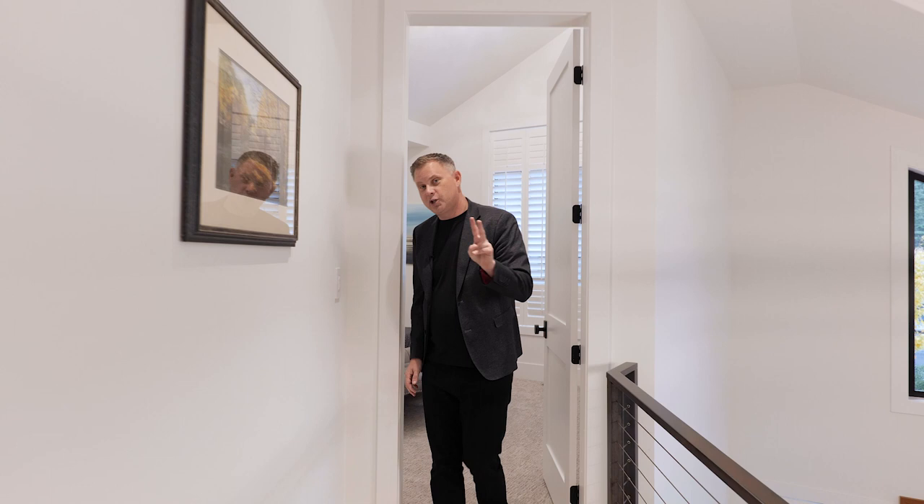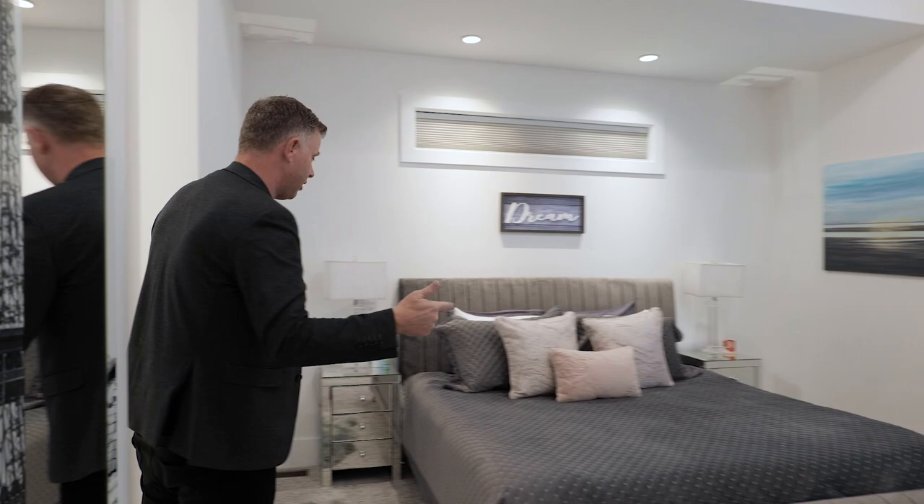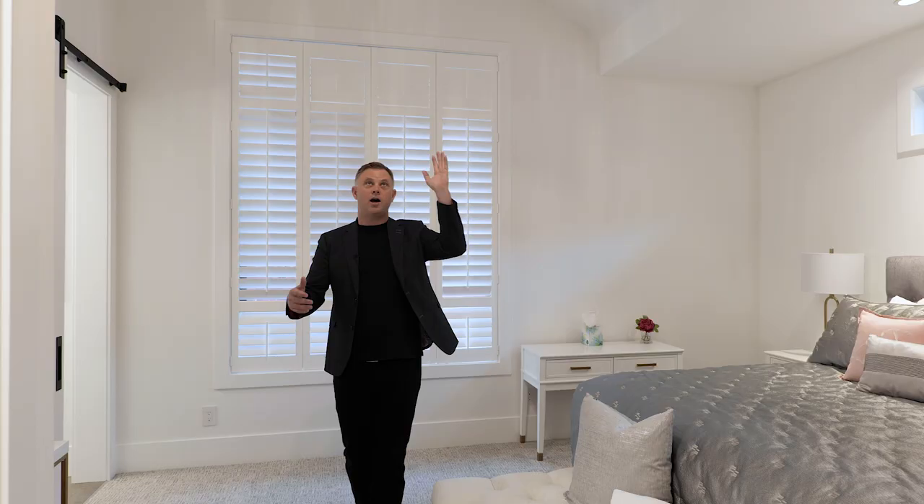We have two suites here that really give everybody their own space — nice big rooms, high vaulted ceilings, great lighting, a walk-in closet, and a bathroom right off of the bedroom accessible from both the bedroom or the hallway. Here's our last bedroom: really nice size, high vaulted ceilings, lots of light, walk-in closet, and again an ensuite bathroom. Thanks very much for watching my five-minute open house.